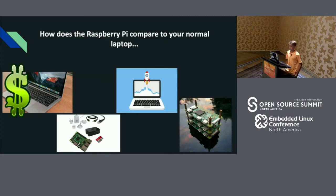Most kids my age at my school use a laptop to do their schoolwork, so that's why I am comparing the Raspberry Pi to a laptop.